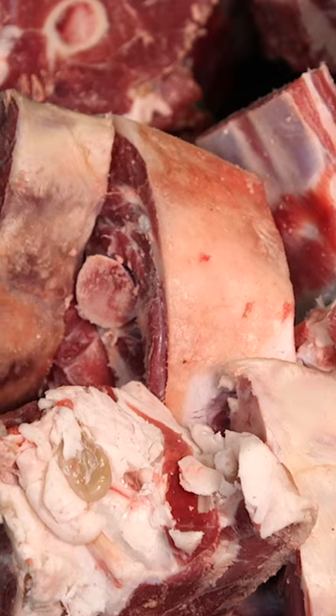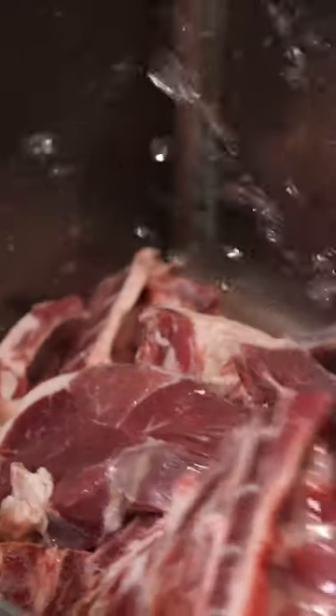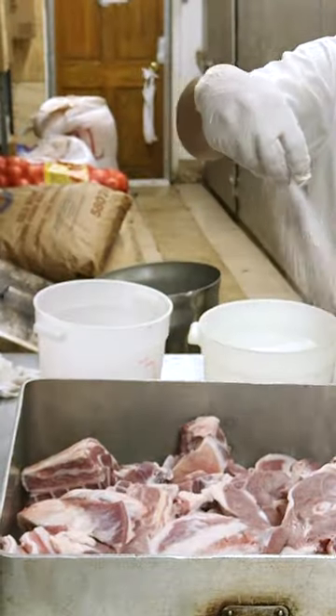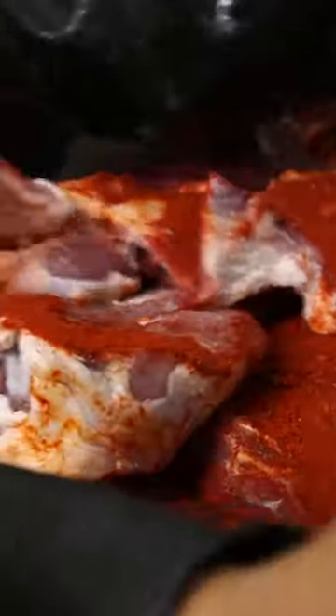The lamb shank is very fatty and it's the most tender piece of the lamb — something that everybody usually asks for. A lot of customers specifically want certain pieces. Personally, I don't like the lamb shank because it's too soft; I prefer something more like the neck area or the ribs.